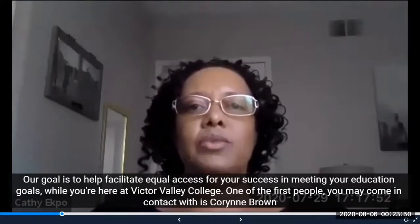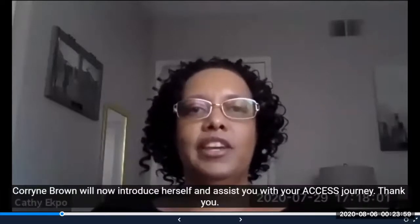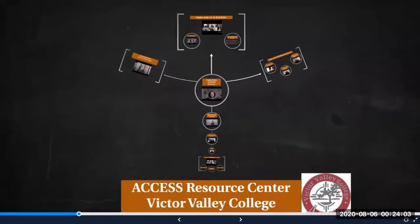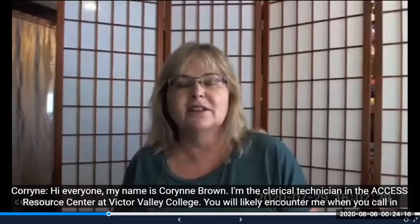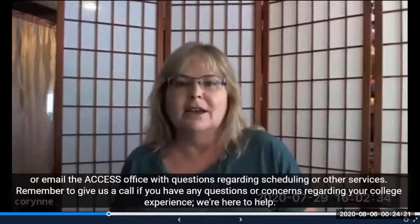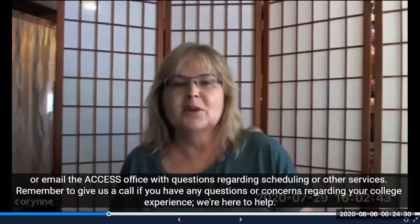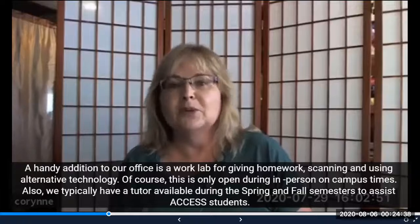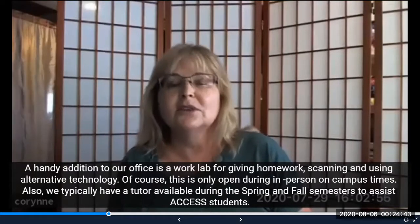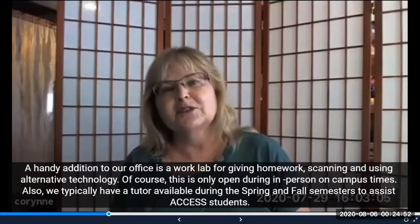One of the first people you may come in contact with is Corinne Brown. Hi everyone, my name is Corinne Brown. I'm the clerical technician in the Access Resource Center at Victor Valley College. You will likely encounter me when you call in or email the Access Office with questions regarding scheduling or other services. Remember to give us a call if you have any questions or concerns regarding your college experience. We also have a work lab for doing homework, scanning, and using alternative technology, which is only open during in-person on-campus times. We typically have a tutor available during the spring and fall semesters to assist Access students.